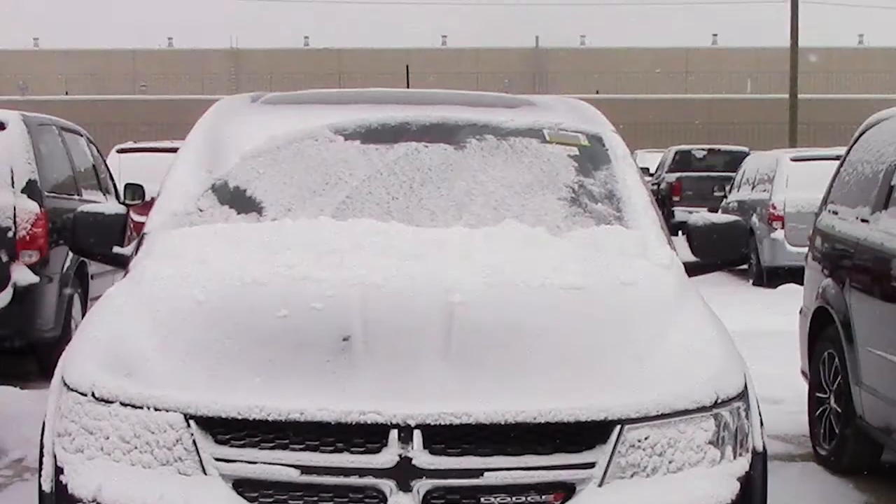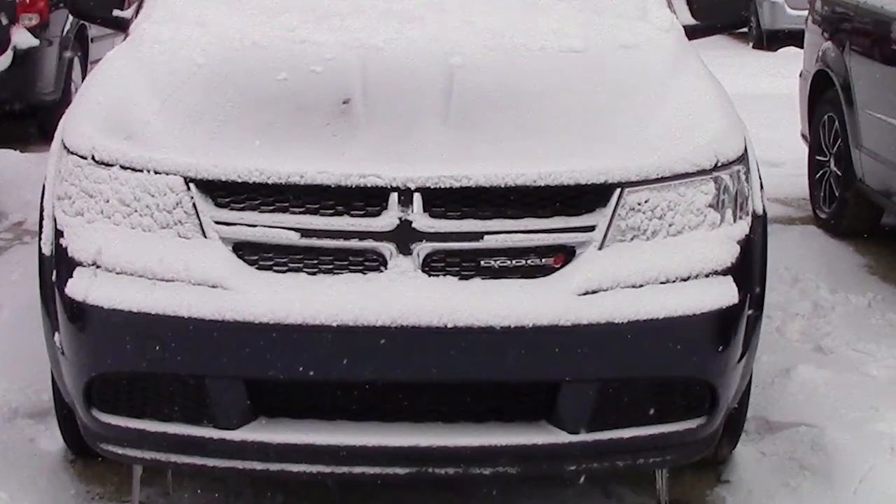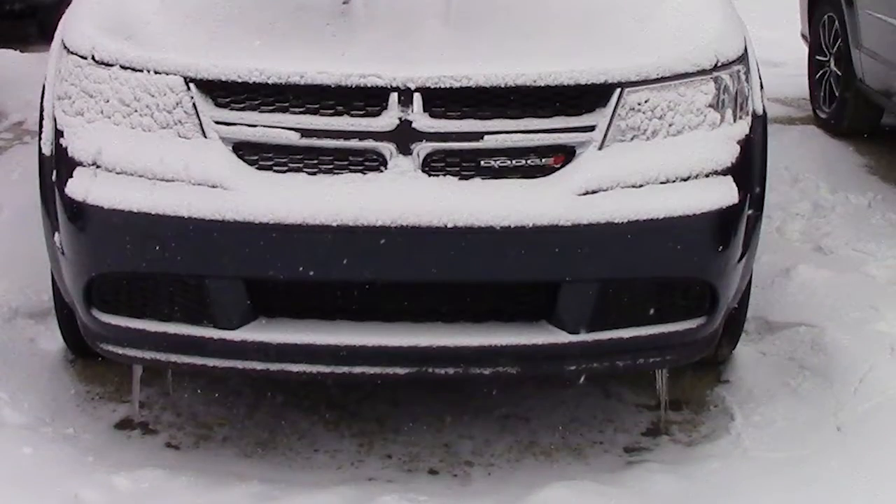Hi, my name is Derek Feezy and I wanted to introduce myself as your salesman and to let you know our production team made a video especially for you. I hope you enjoy this. This 2014 Dodge Journey CVP comes equipped with a 2.4 liter engine with an automatic transmission,